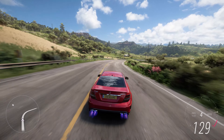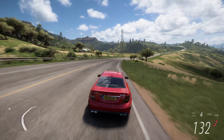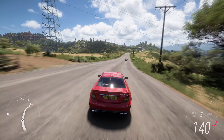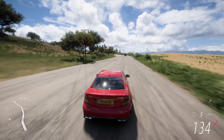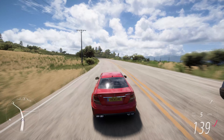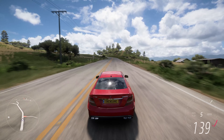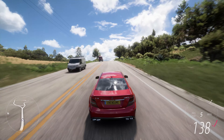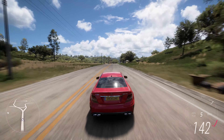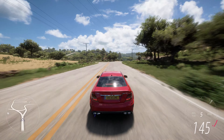The C63 Black Series boasts an aggressive and aerodynamically optimized design. It features a vented carbon fiber hood, widened fenders, and a prominent front splitter. The rear end is equally striking, with a large fixed rear wing and a diffuser to improve downforce. These elements not only enhance the car's performance but also give it a menacing appearance.